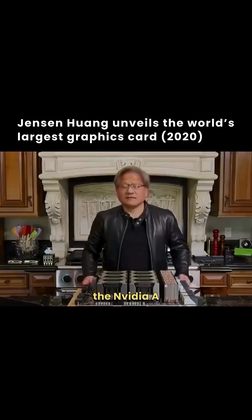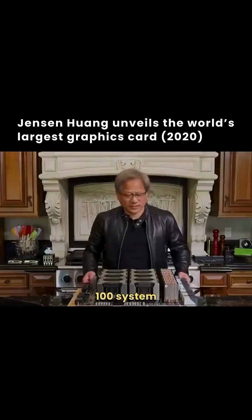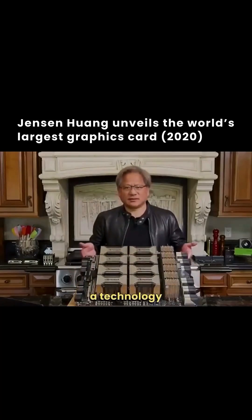Ladies and gentlemen, the NVIDIA A100 system board — it is just a technology marvel.